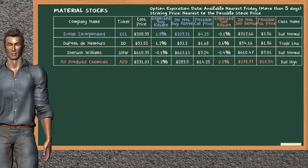On the other hand, there is a strong opportunity to sell Air Products Chemicals. You can observe it has an expected sell return of 0.5%. You may sell it at a minimum price of $278.77. For put option, a possible put price is at $10.54.